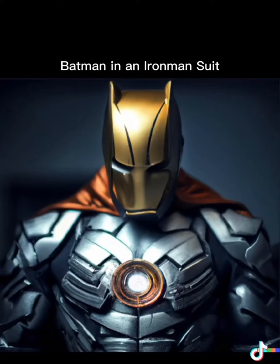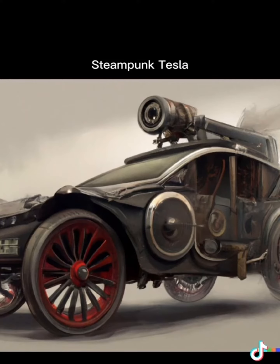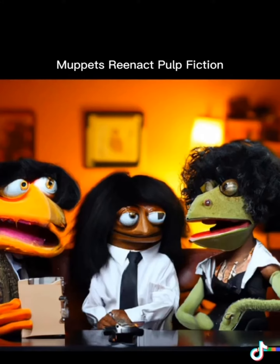How about Batman in an Iron Man suit? How about a Tesla in the style of steampunk? How about Muppets reenacting Pulp Fiction?